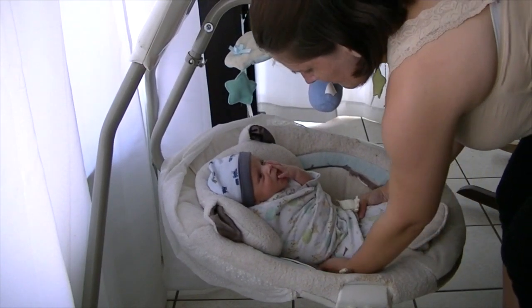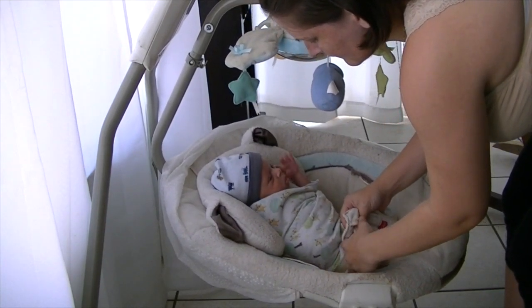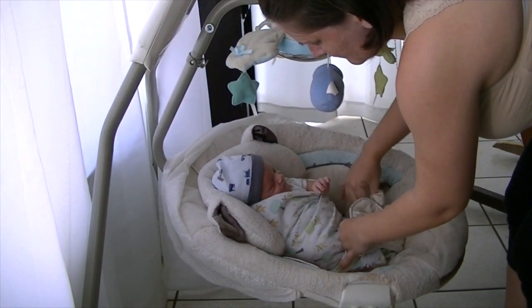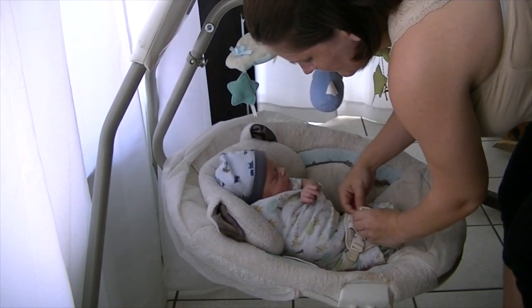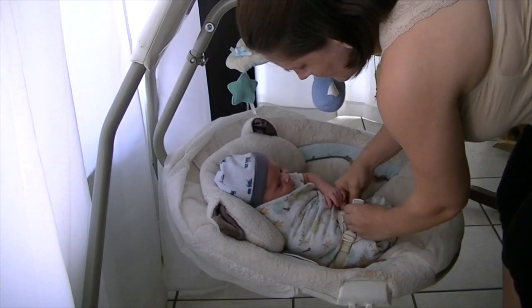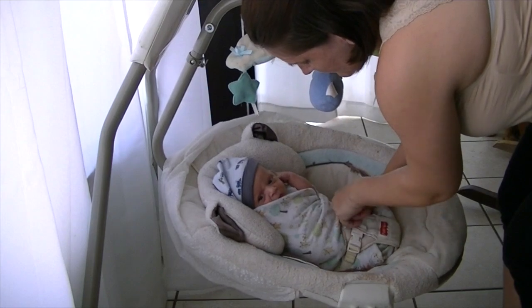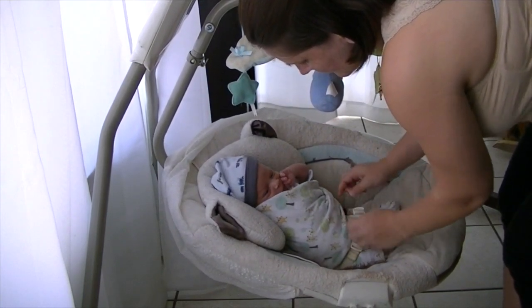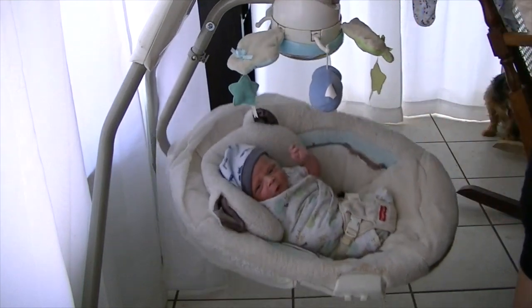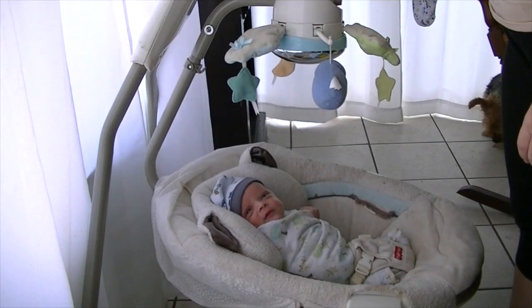He falls asleep in it very quickly — he just relaxes and listens to the music. Now that he's almost four months old, he likes to watch the little toys spin around. Anyway, this was my new mommy routine with my newborn when he was about two or three weeks old. Thank you guys so much for watching and I'll see you next time. Bye!